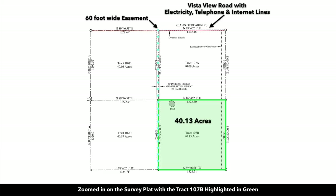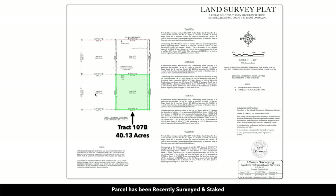The property has been professionally surveyed and staked. There are clearly identifiable boundary markers, and it's 40.13 acres — Track 107B — which you can see highlighted here in green. The pond is also indicated on the survey. Here we're zoomed out on the survey with all the metes and bounds, and we'll provide you with a copy of this as well.